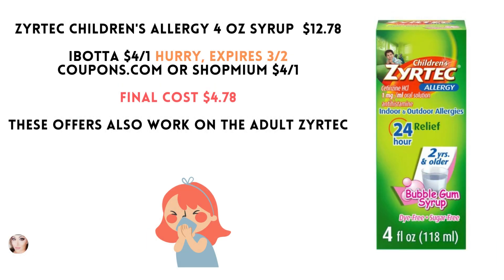Zyrtec Children's Allergy Syrup, the 4 ounce, is $12.78. Ibotta has a $4 rebate, but hurry on this one — it expires tomorrow, March 2nd. Use Coupons.com or Shopmium for another $4 coupon, making your final cost $4.78.